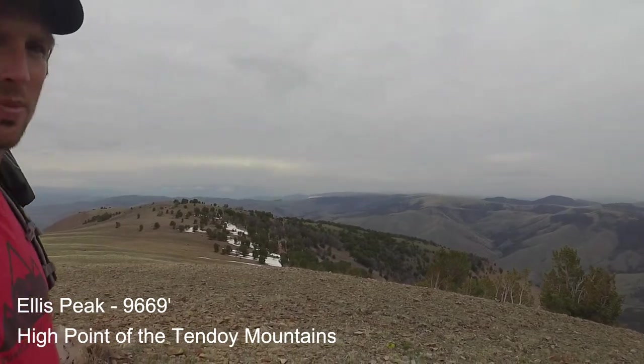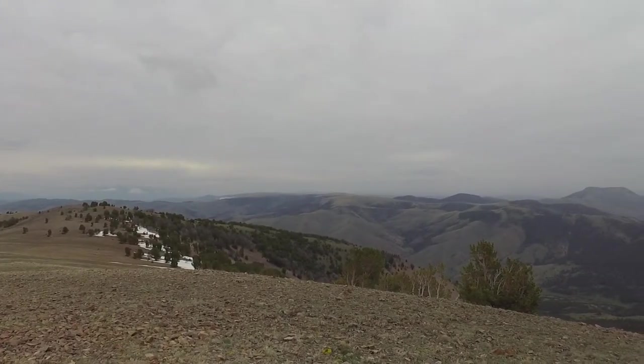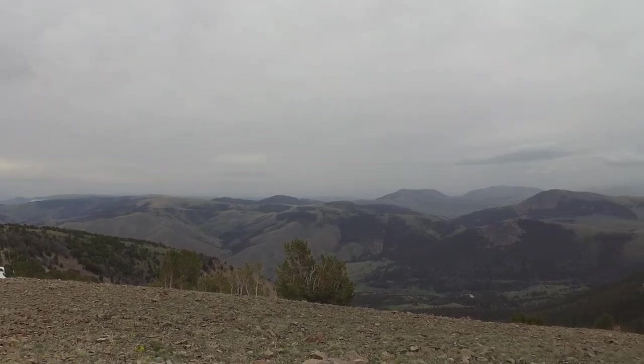Here we are on top of Ellis Peak, the high point in the Tendoy Range. This is peak 34 of 64 in my Montana mountain project.